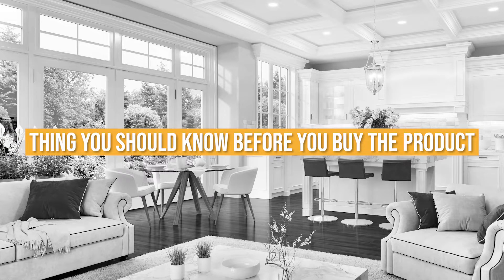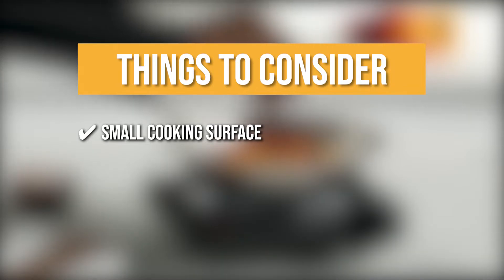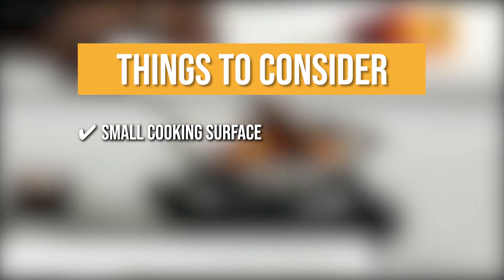Keeping all that in mind, the thing you should know before you buy the product is Small cooking surface: although the compact design makes it friendly for cooking up small batches of food, it is not ideal for setups with large families and group dinners.